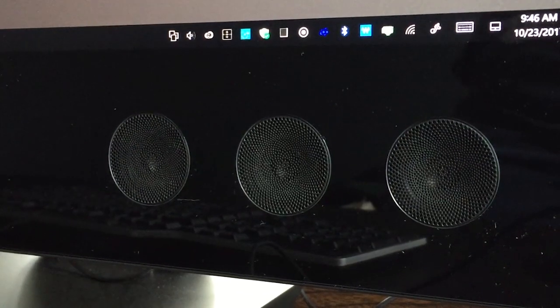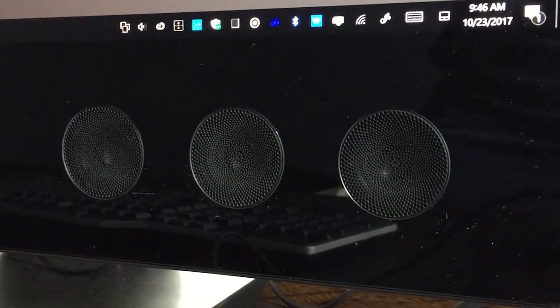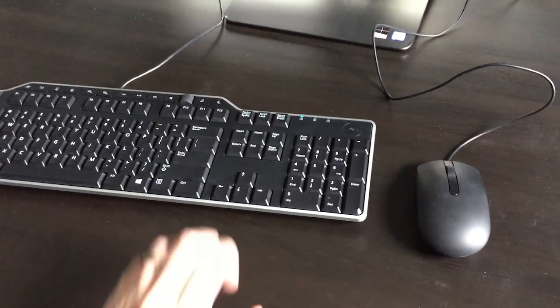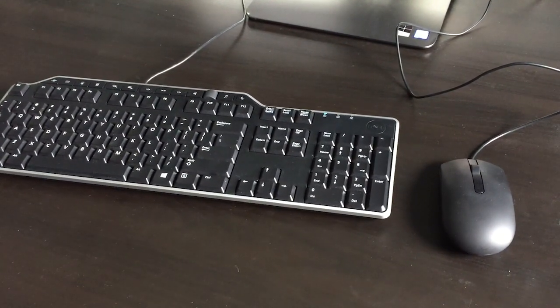The other thing that impressed me were the speakers that come on the front of it. They sounded pretty good. I'm not an audiophile, but I started using it and they're not tinny — they don't sound like laptop speakers, they sound like decent speakers. The one knock I have against the hardware is the keyboard and the mouse that it comes with. The Precision in general feels like a premium device with this large beautiful screen and great speakers, but the keyboard and mouse just feel like they were grabbed off the shelf.